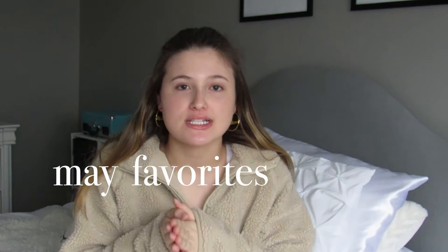Hi guys, welcome back to another video! Today's video is going to be my favorite. I cannot believe we are already in the month of May — it's crazy, I feel like April flew by, February flew by, like all these months keep flying by. But I have a list of things I cannot wait to share with you guys. I've been trying out new skincare and a lot of new beauty favorites because I'm a beauty girl. So let's get into it!